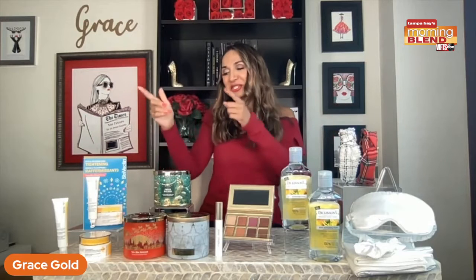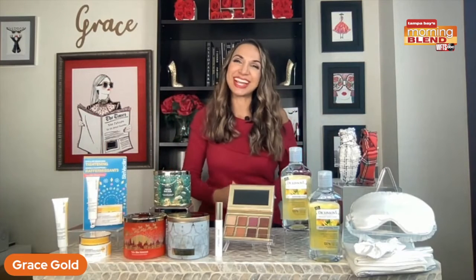If you buy these any other time of the year, that's what you're paying. So you can treat yourself or someone else who's in need of a lift. Find it at Strivectin.com as well as Ulta.com.